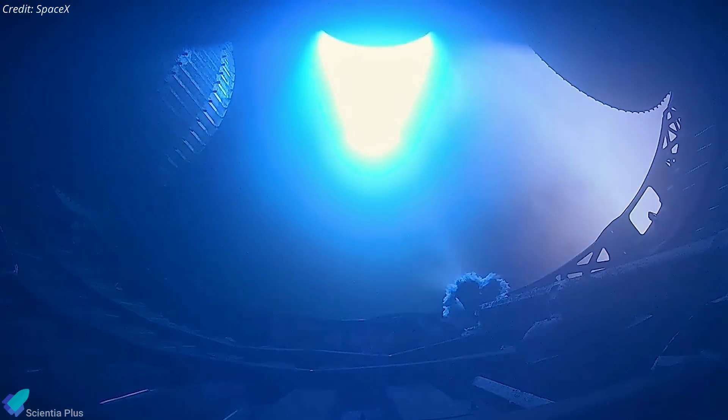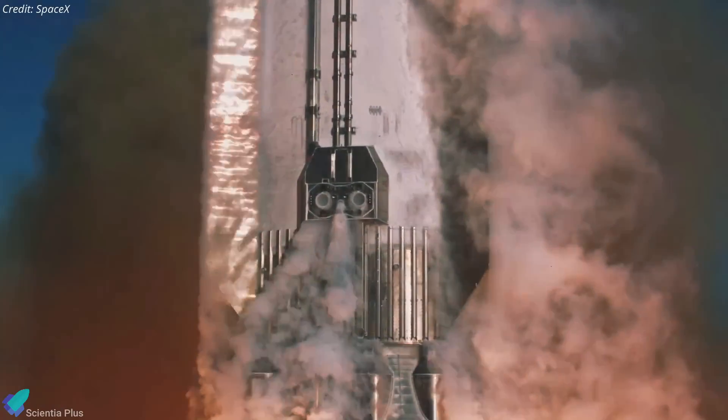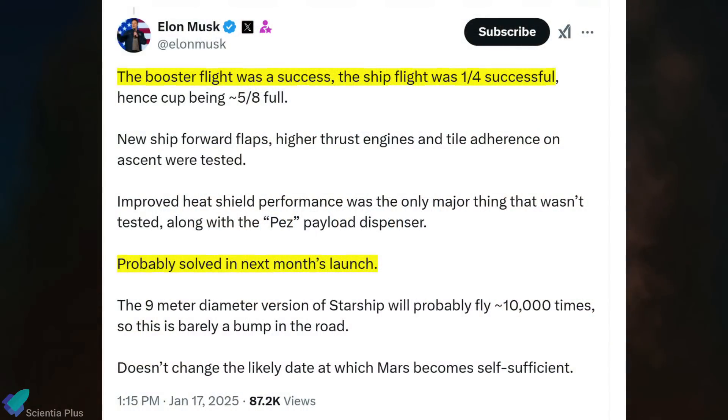The data collected during this flight — ranging from engine performance metrics to the behavior of debris — will inform future designs and operational strategies, undoubtedly contributing to making future Block 2 Starships more robust and capable. Despite the anomaly, SpaceX remains committed to maintaining its aggressive development timeline. According to Musk, while the booster portion of the flight was fully successful, the ship's flight achieved partial success, roughly 25% of the mission's goals.